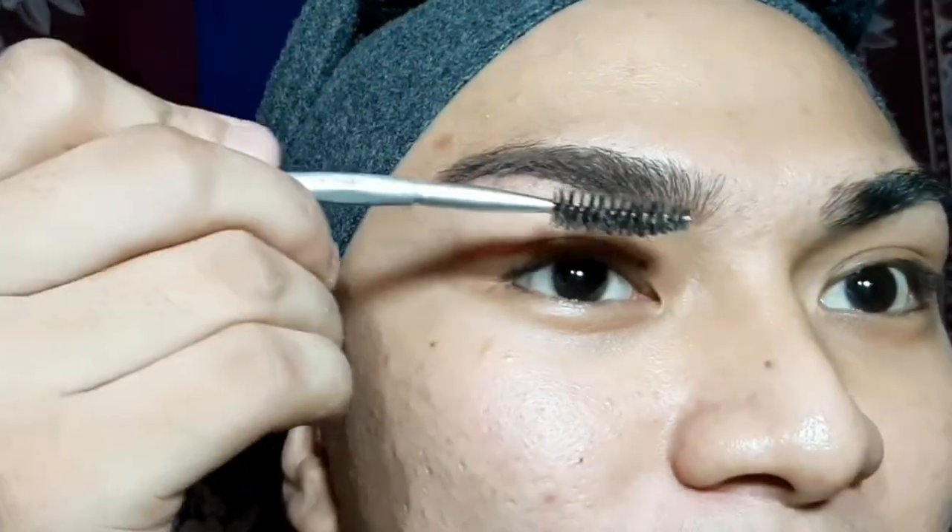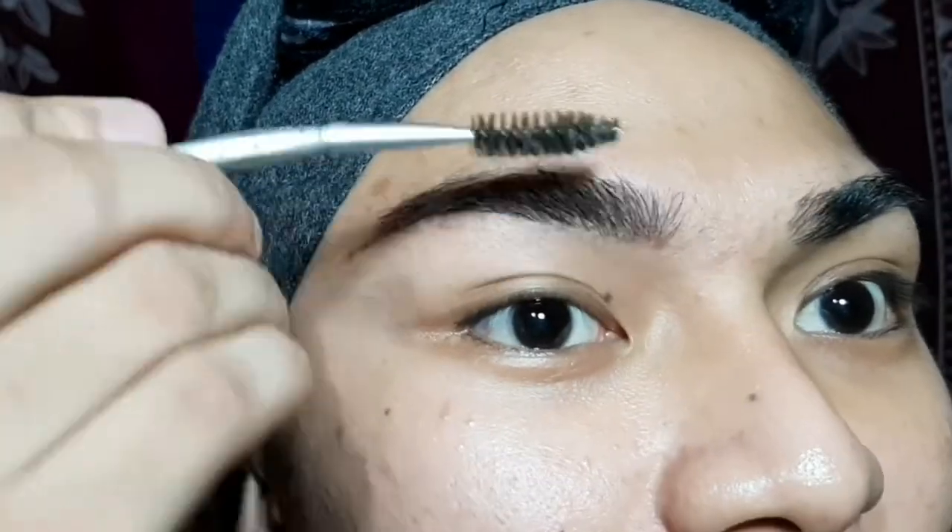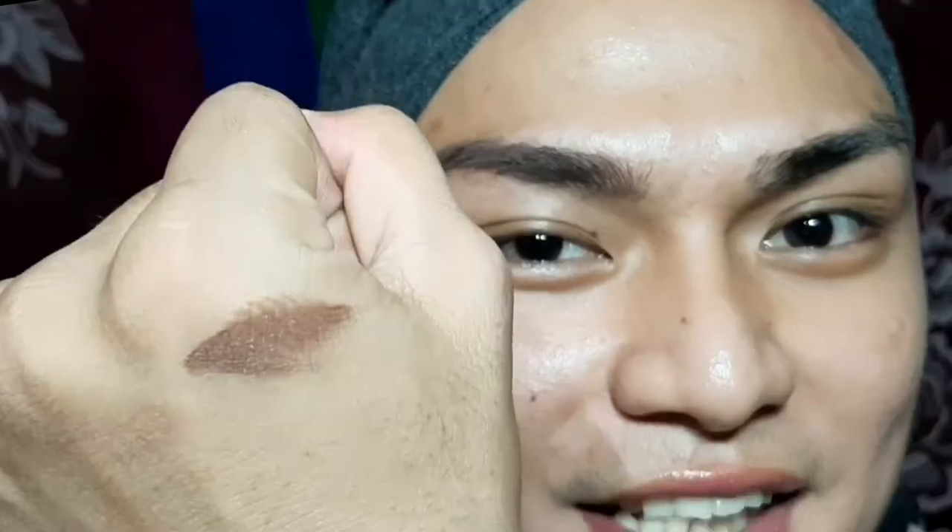I'm taking the brow gel — this is very essential to set the brows. Before that, I'm taking my spoolie to diffuse it a little bit more to make it more natural. It's a tinted eyebrow gel. The problem with this is when you apply it wrong, what happens is it thickens your brows too much, which makes them look unnatural — and that's not what we want.